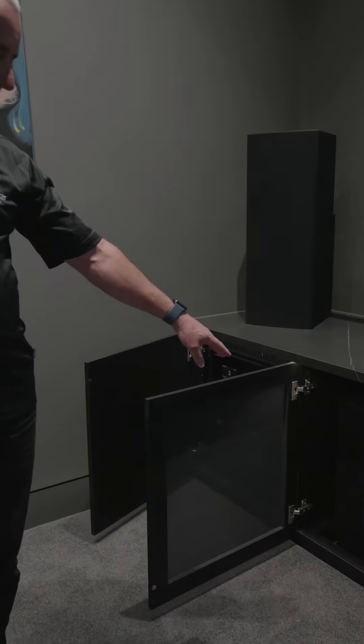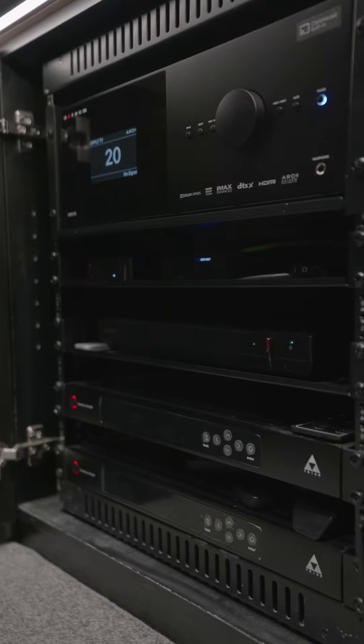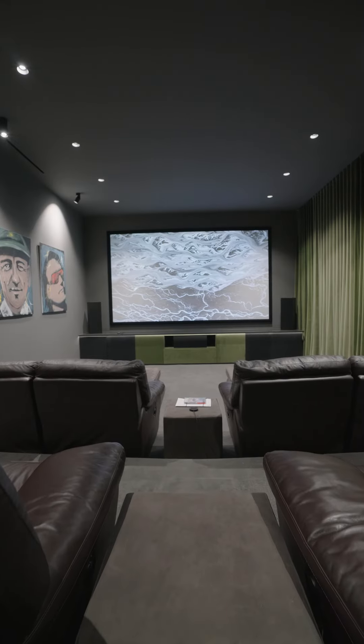These subwoofers we've actually put on the concrete floor so there's actually no vibration in the room. And then once again we've got the amplifier here. I guess what we're trying to say is that a lot of planning goes into these rooms. This is an amazing setup here where we've got 7.2 surround sound.